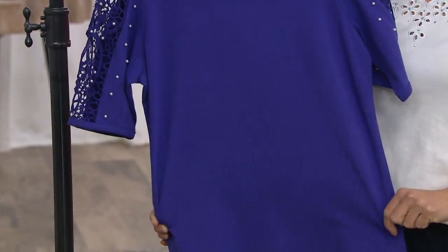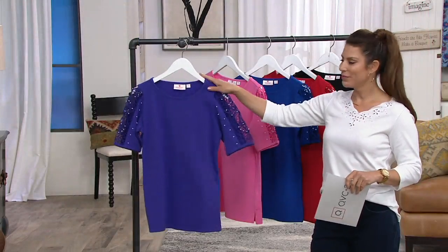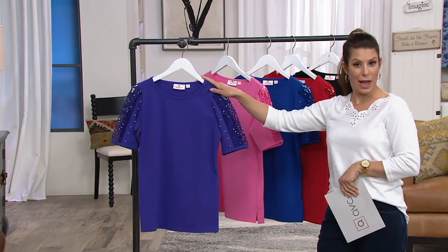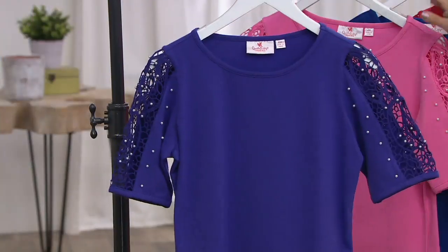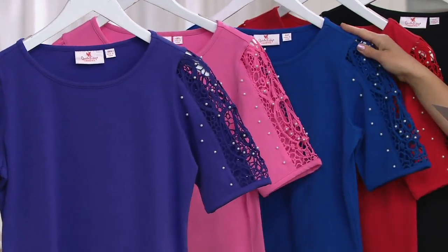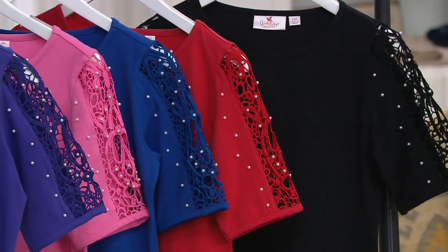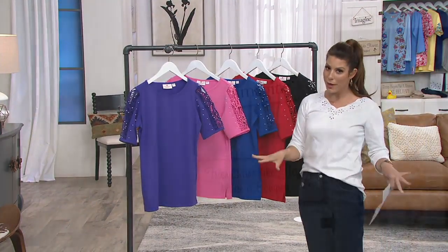I always compare our rhinestones to Marilyn Monroe and our pearls to Audrey Hepburn — it's just timeless and classic. But we're all our own version of both of those ladies on any given day. Let me quickly take you through the colors again: we have the purple, the azalea, the royal blue, the red, and the black. Extra-extra-small through 3X available.